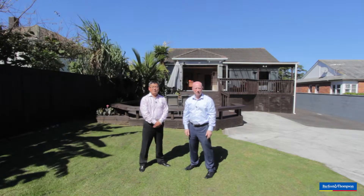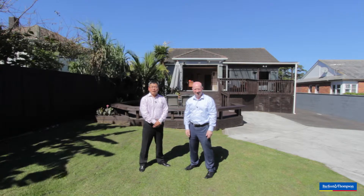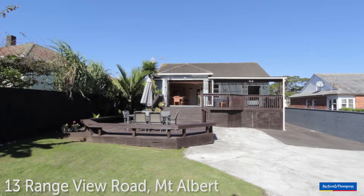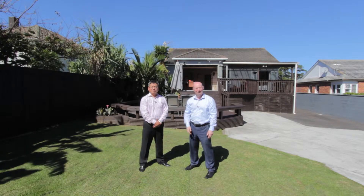Hi, I'm Craig Smith from Barfoot and Thompson Mount Albert Branch. Hello, I'm Chi Huimin, Barfoot and Thompson Mount Albert Branch. Welcome to 13 Range View Road in Mount Albert. Welcome to 13 Range View Road. Let's go and take a look.